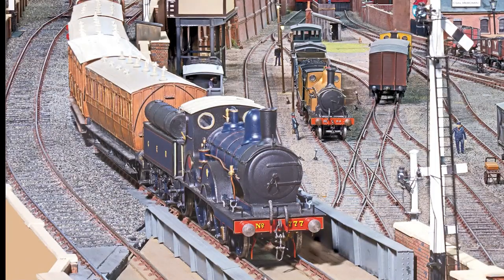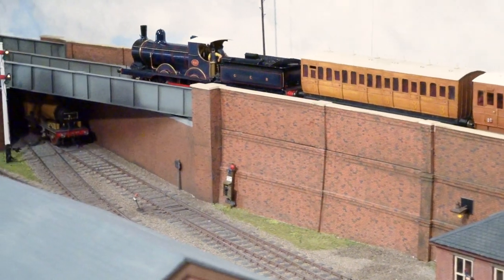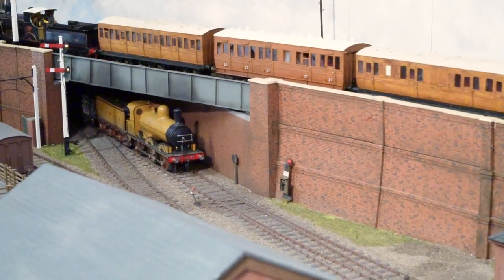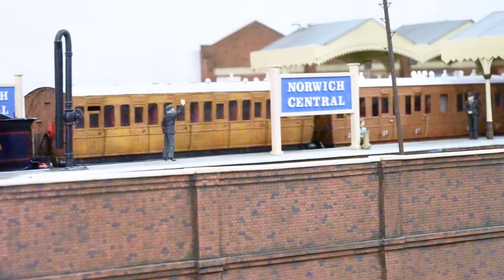This magnificent twin-level O-Gauge layout is our Railway of the Month for the May 2021 issue. Set in Edwardian times, it depicts a joint station between the Great Eastern Railway and the Midland and Great Northern Railway.